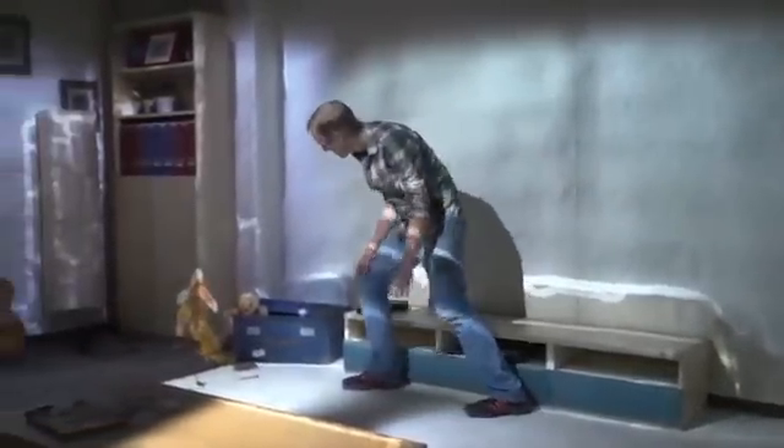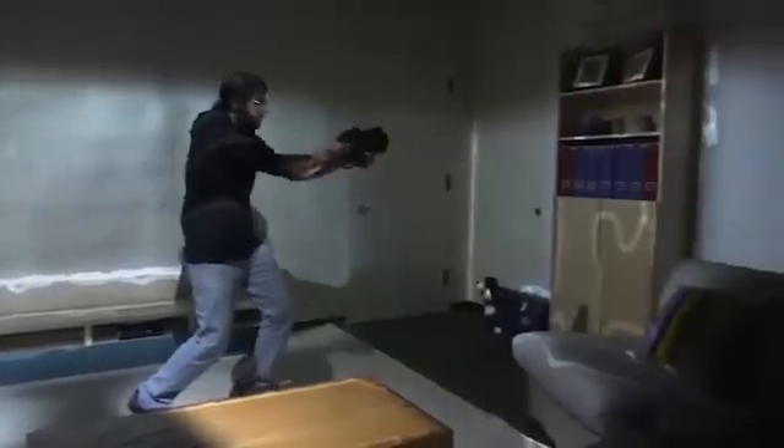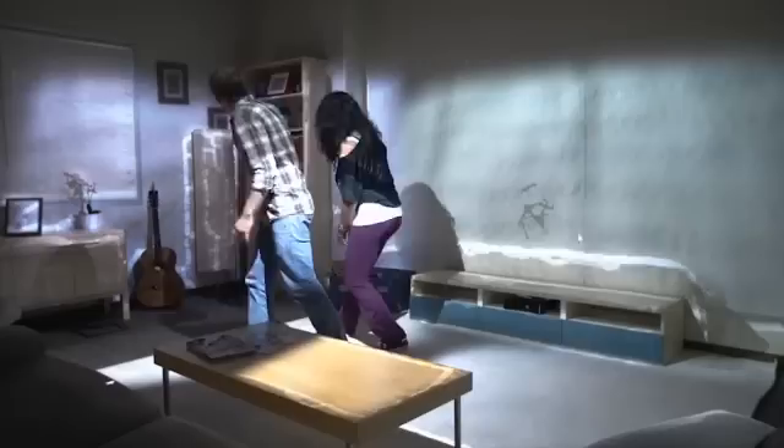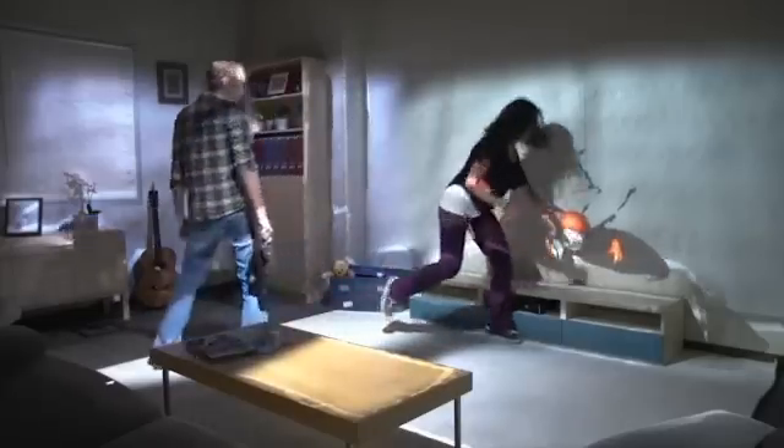Room Alive is a proof of concept prototype that transforms any room into an immersive augmented magical gaming experience. Room Alive uses projectors and depth cameras to cover an entire room, including the people and the furniture inside, with pixels that can be used for both input and output. With Room Alive, users can touch, shoot, and dodge augmented content that seamlessly coexists with their existing physical environment.